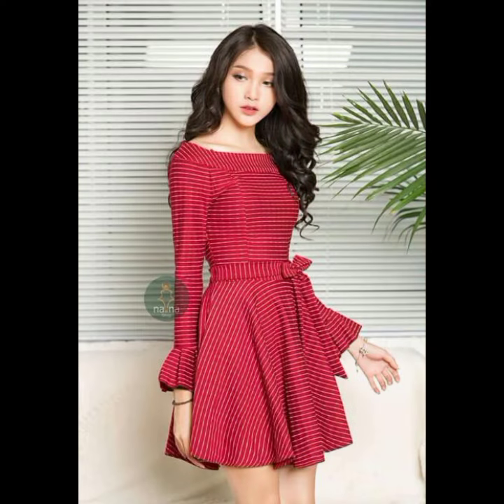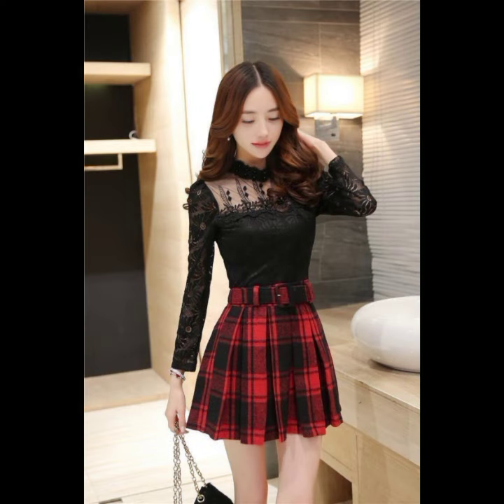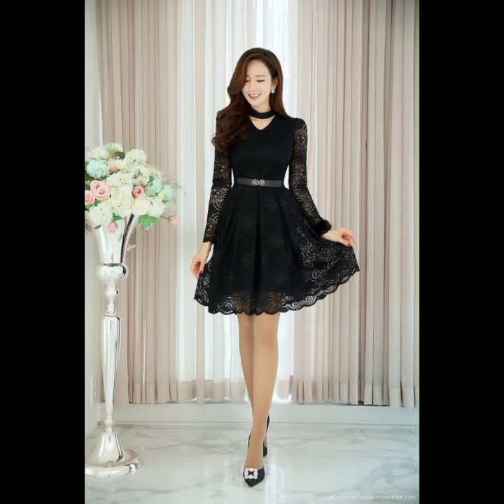I hope this video is going to be very very helpful and very useful for you. All the designs are looking so amazing, so nice and beautiful. These are all my favorite designs and I hope that this video is really going to be your favorite too.